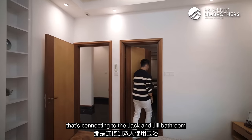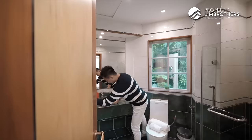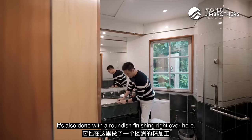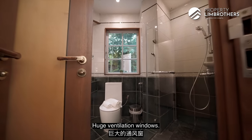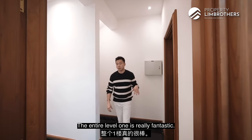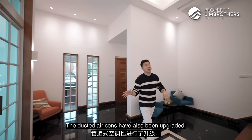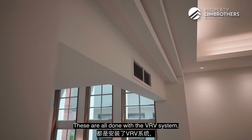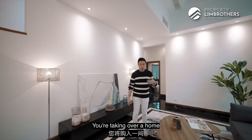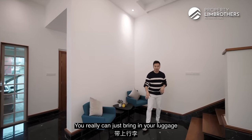This is the en-suite connecting to the Jack and Jill bathroom. The countertop is what we call Incredible Hawk — all marble tops with a jade-like colour tonality, done with a rounded finishing. There are huge ventilation windows, and even the bathroom has that nice three-tone feel. The entire level one is really fantastic. This room is very suitable for elderly parents living with you. The ducted air-cons have been upgraded to a VRV system — all Daikin — which powers up the home very quickly. You're taking over a home that has just been invested with $400,000 of renovation; you really can just bring in your luggage.